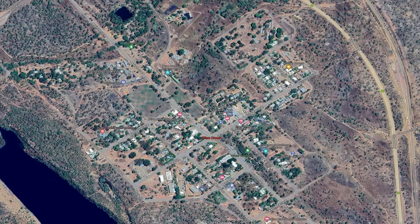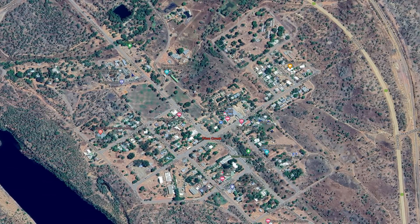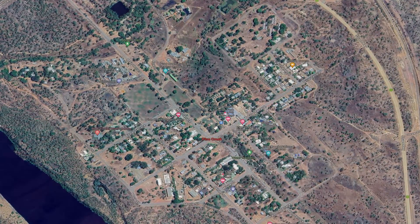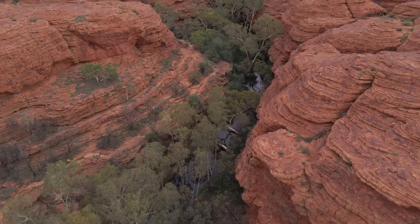The influx of miners and their families led to the establishment of settlements, infrastructure and a burgeoning economy. Towns like Pine Creek grew rapidly, serving as hubs for mining activity and commerce. Gold has been eroding from the rocks in the Northern Territory for a very long time.